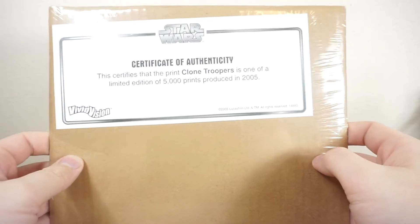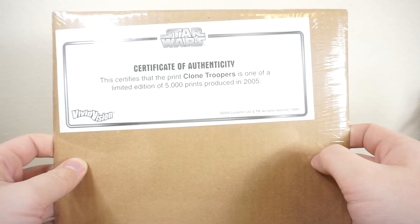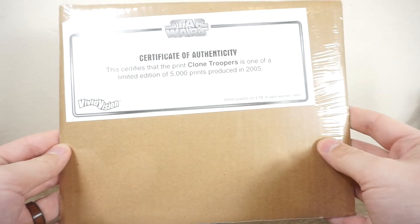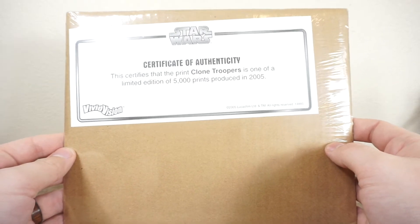Hey guys, welcome back to the channel. It's Rust Belt Collector here, and yeah, we're doing another Clone Trooper Oddity episode, one of my favorite series. It's not even that old — this is, what, episode 5? It's just so much fun to talk about random Clone Trooper memorabilia, and today we're looking at an especially fun one.